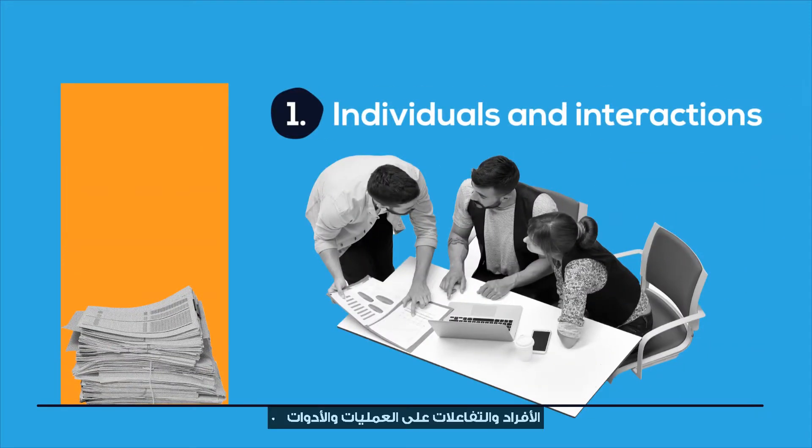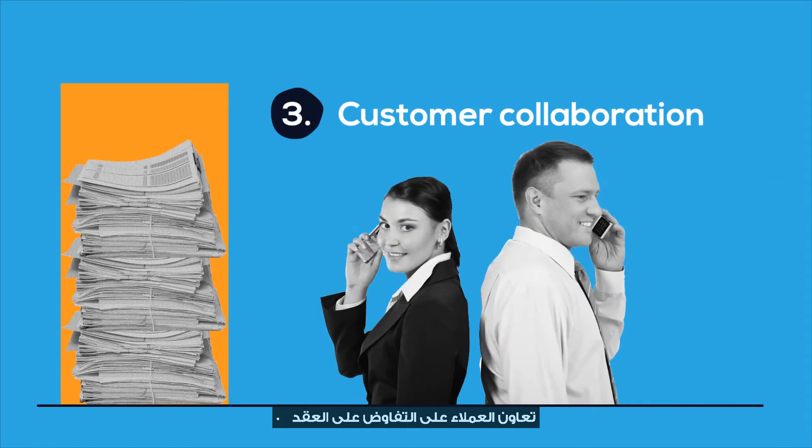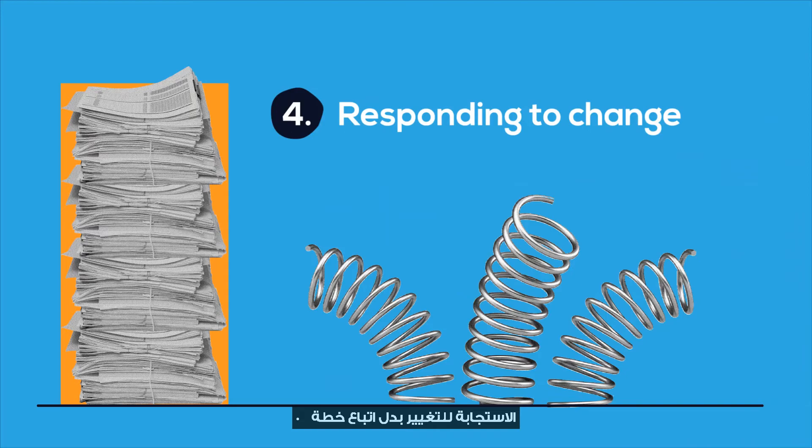Agile's four main values revolve around prioritizing individuals and interactions over processes and tools, working software over comprehensive documentation, customer collaboration over contract negotiation, and responding to change over following a plan.